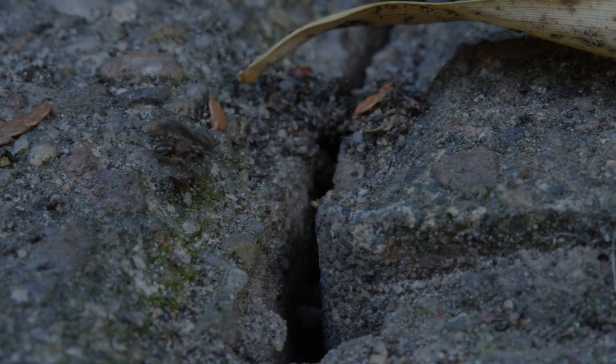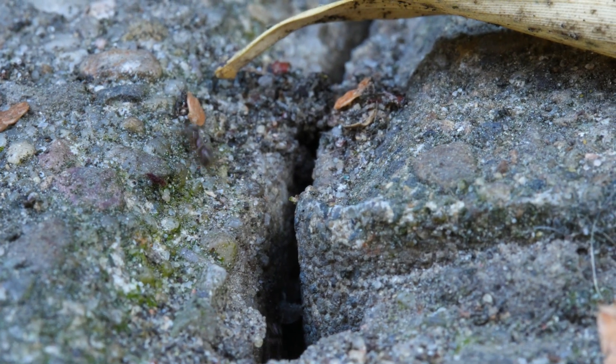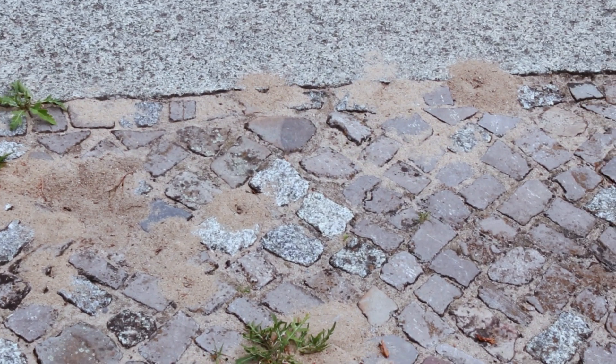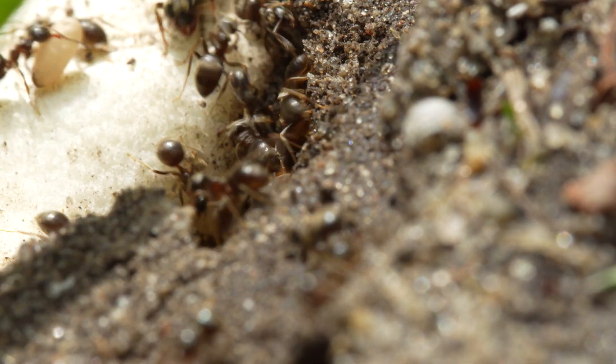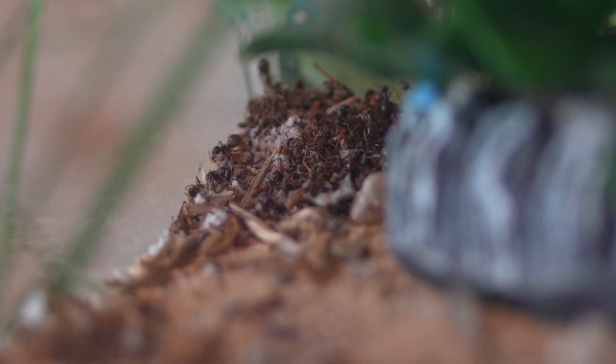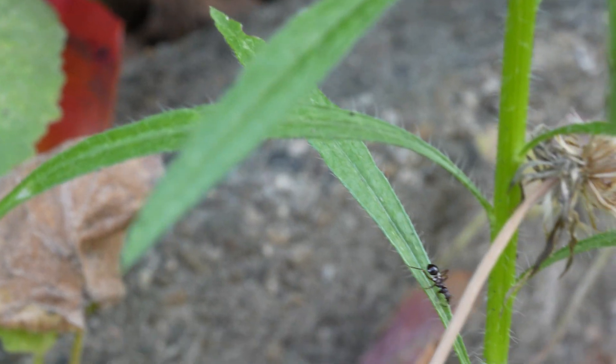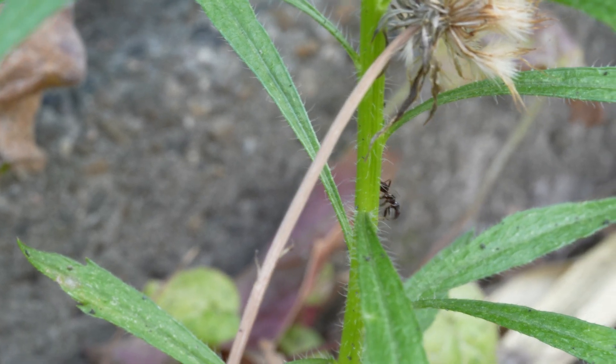Lasius niger ants love to dig under stones. This is the reason why we often find them between the gaps of urban paving stones. In less urban environments, they dig a large cavity underground with small branching tunnels around it. They structure their nests adding waste areas where they store corpses. The colony is also organized so that sick ants spend more time outside the nest to avoid contaminating the others.